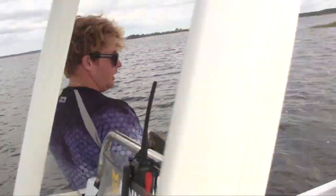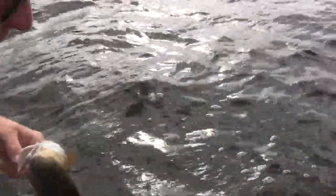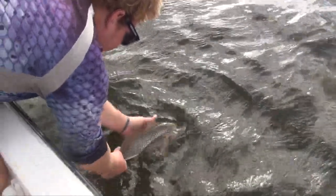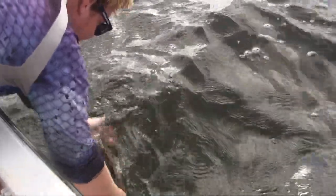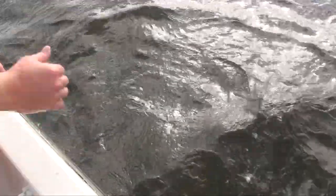This is how you release a redfish right here. You've got to make sure you get the water going through their gills and you just go back and forth just like that. Yeah, I'm holding him by his tail and then he'll swim off when he's ready.